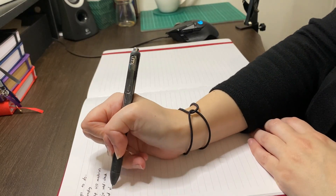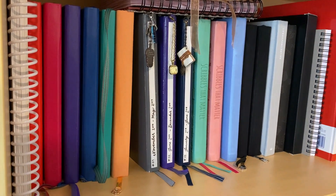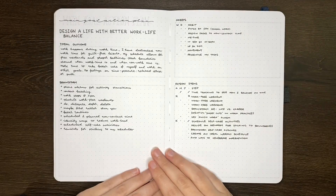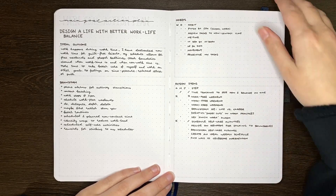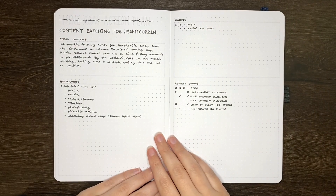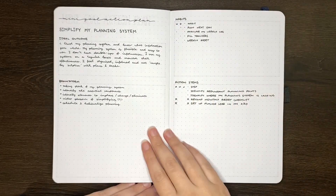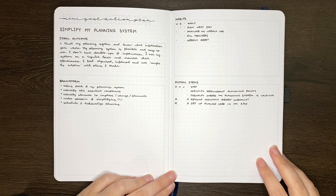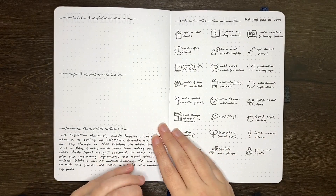Those three Q2 goals were: designing a life with better work-life balance, doing further work on content batching for Jashikorin, and simplifying my planning system. When we left off last time we were at my action plan pages which didn't yet have any habits or action items filled in. Flipping through these you can see I did somewhat fill them in, but in true Jess form I didn't really come back and check in with these enough.